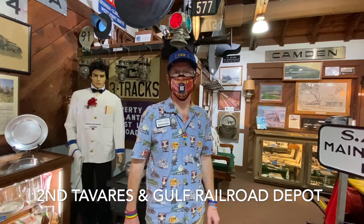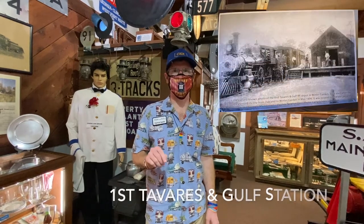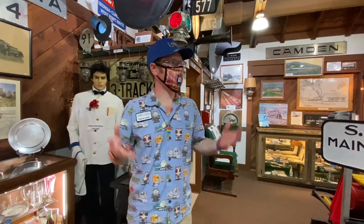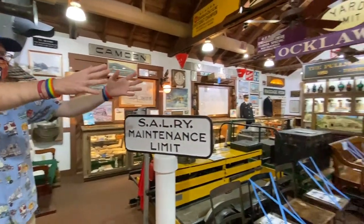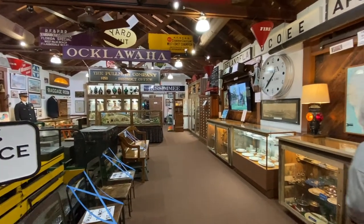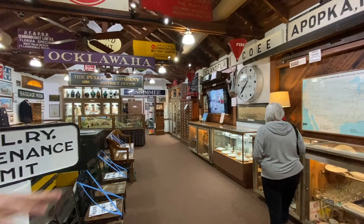The building we're inside of is the Tavares and Gulf Railroad Depot, constructed in 1913. It's over a hundred years old and is actually the second Tavares and Gulf Depot for the city of Winter Garden — the first one burned in a fire in the late 1800s. We're standing upstairs, which would have been the freight area. The doors on the back wall are where trains would come up to unload and load freight on the railroad track still outside.